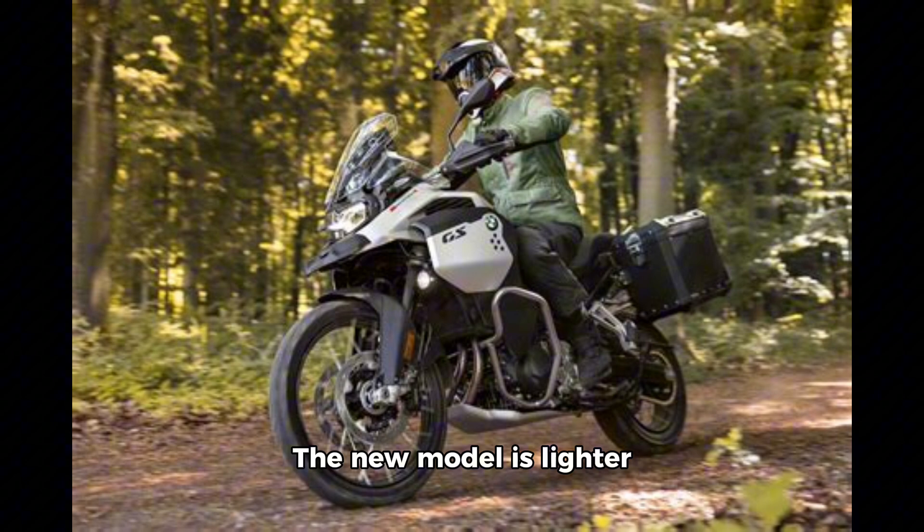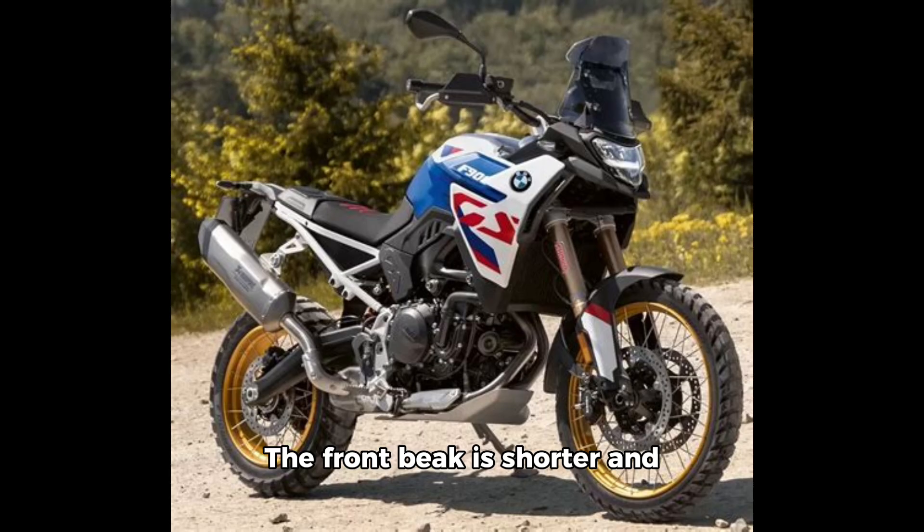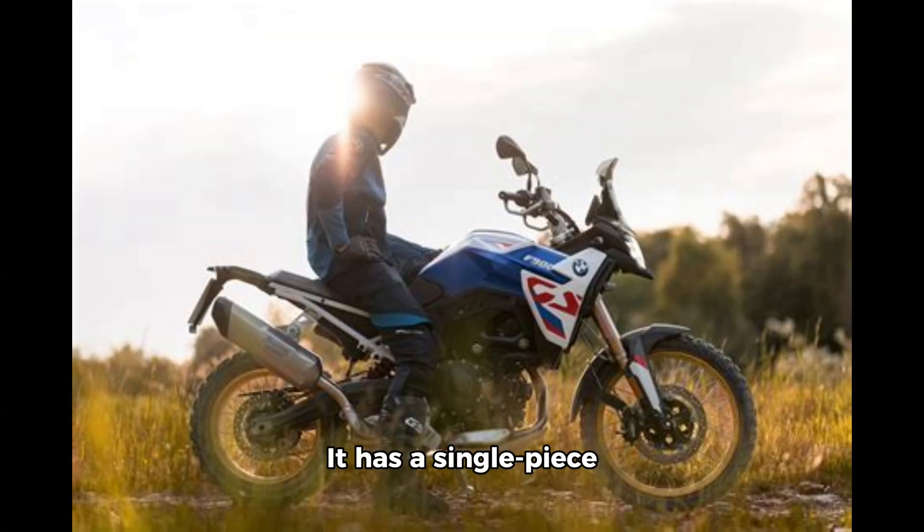The new model is lighter and gets a few modifications and improvements. The F900GS looks similar to the outgoing model with subtle changes. The front beak is shorter and has a flatter LED headlamp. It features a single-piece seat, wire-spoke wheels, and a rugged skid plate.